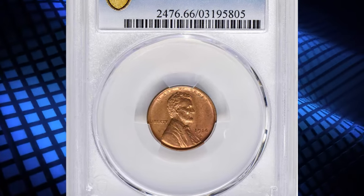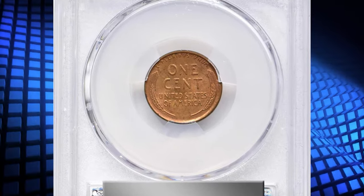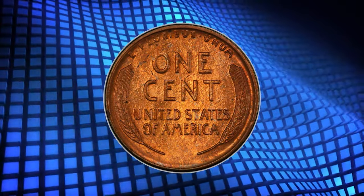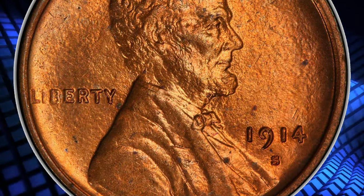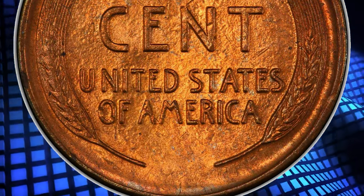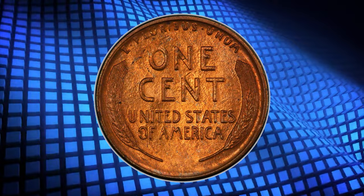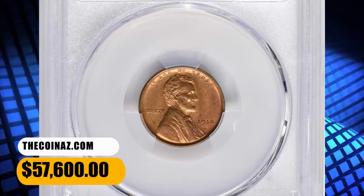Number 1: 1914-S Lincoln Cent graded Mint State 66 Red by PCGS. It is difficult to overstate the significance of this gem for advanced Lincoln Cent or 20th-century type collectors. Out of the 4,137,000 pieces struck for circulation, this piece offers the very pinnacle of preservation. Vibrant red-orange color dominates the surfaces, accented by scattered hints of powder blue. The fields showcase rich matte-like luster that frames the satiny, pristine devices. Very attractive and pleasingly original. Although often overshadowed by the 1914-D, the 1914-S is a scarce semi-key date Lincoln Cent in its own right that is difficult to locate in any mint state grade. This example ended up selling for $57,600.